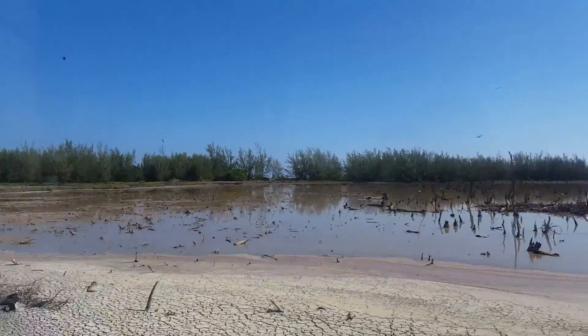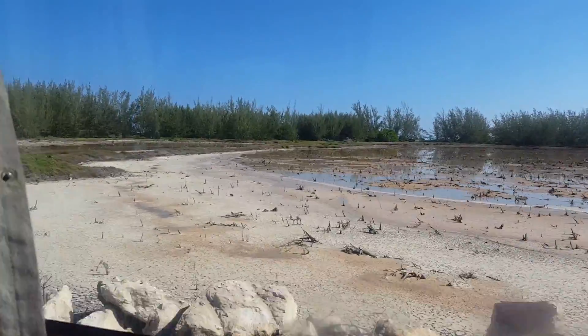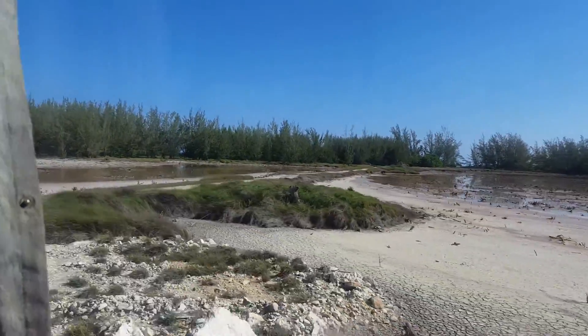These are our wetlands. Our wetlands are protected areas. Our wetlands do serve their purpose. One of the main purposes of the wetland is that it serves as a natural drainage for the coastline.